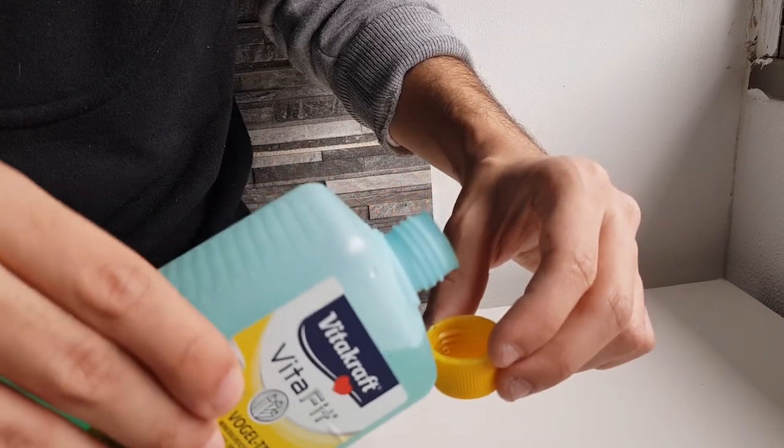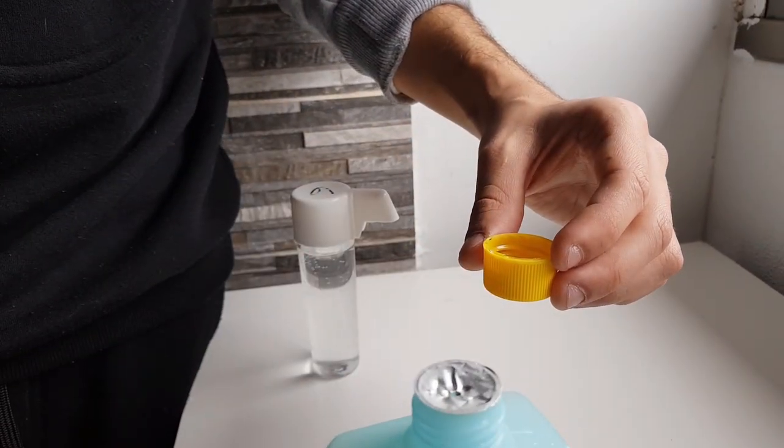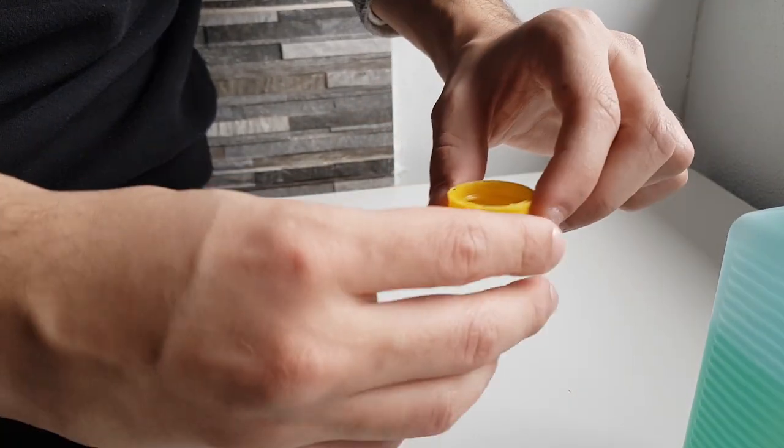There are also water supplements that you can find in most pet stores that contain iodine to prevent future iodine deficiency — especially if your parrot is on a seed diet. Use them according to the directions on the packaging.